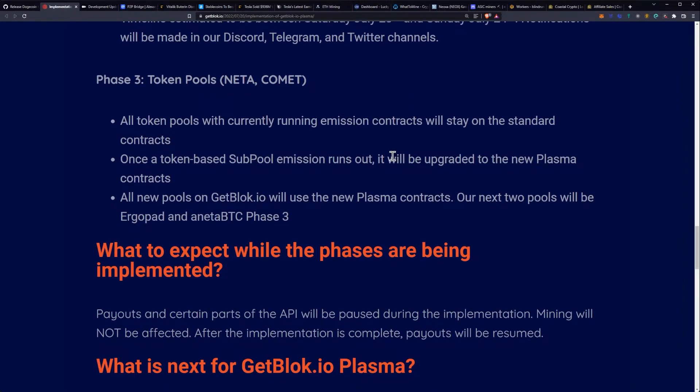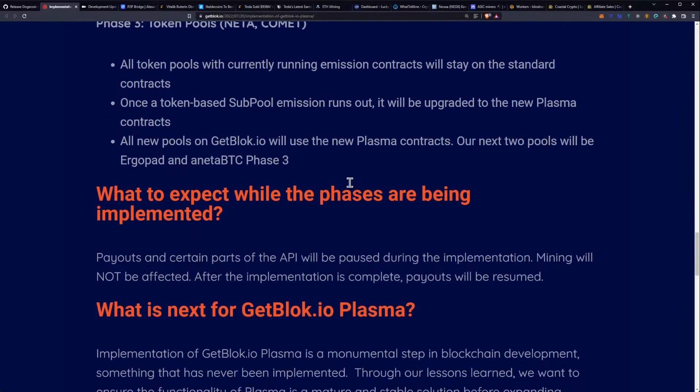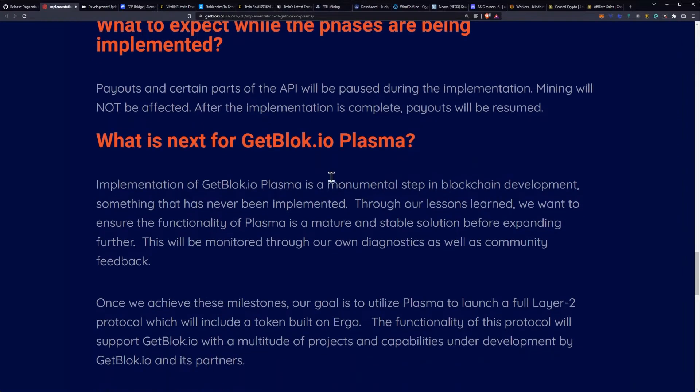Phase three is the token pools — that'll be your Netta and Comet pools, for example. All token pools with currently running emission contracts will stay on the standard contracts. Once a token-based sub pool's emissions run out, it will be upgraded to the new Plasma contracts. All new pools on getblock.io will use the new Plasma contracts. Their next two pools will be Ergopad and Netta BTC phase three. During the phases, payouts and certain parts of the API will be paused, but mining will not be affected. After implementation is complete, payouts will be resumed.